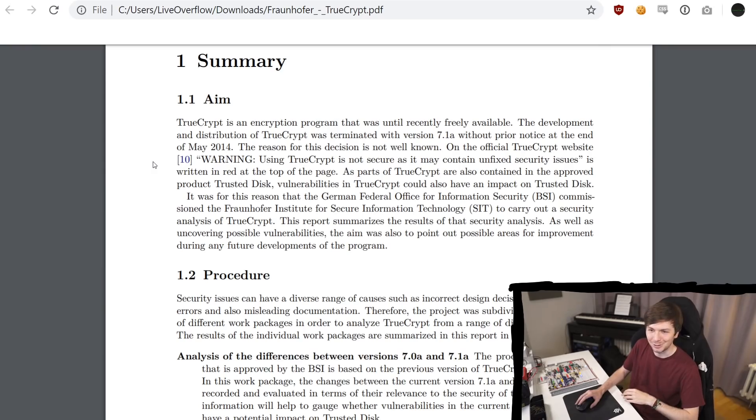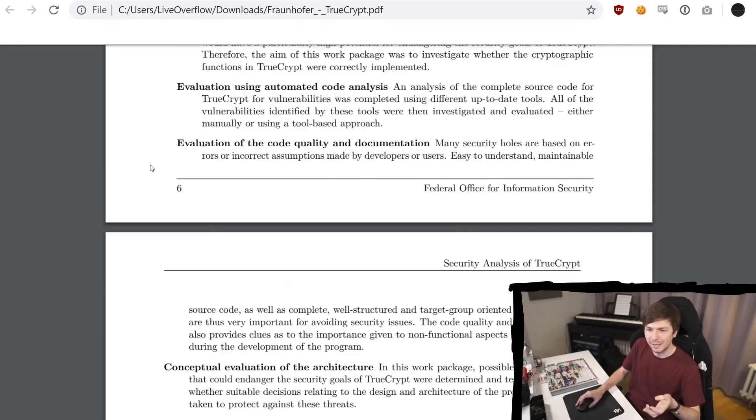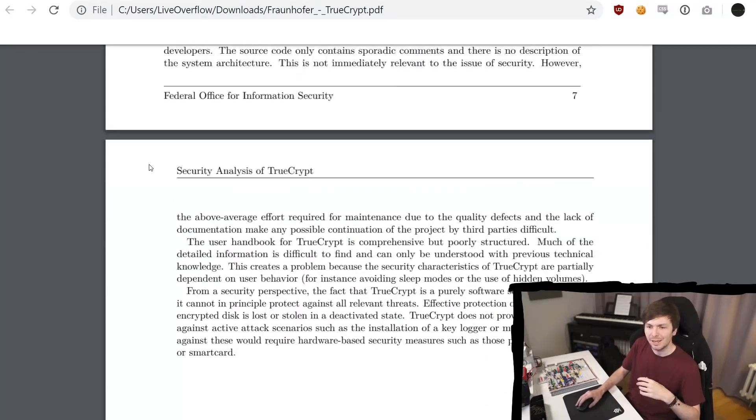I'm not going to read everything to you, but basically what you can learn from — especially the summary, the aim, procedure, and the results — is kind of like the high-level management summary. What's the language that is being used here? Read this study and think about this, and this will help you maybe write your own reports.